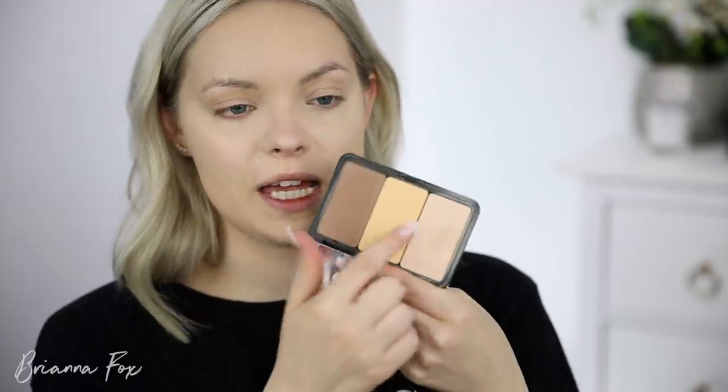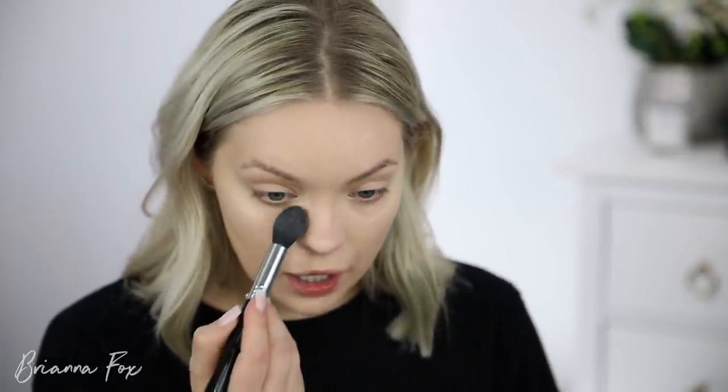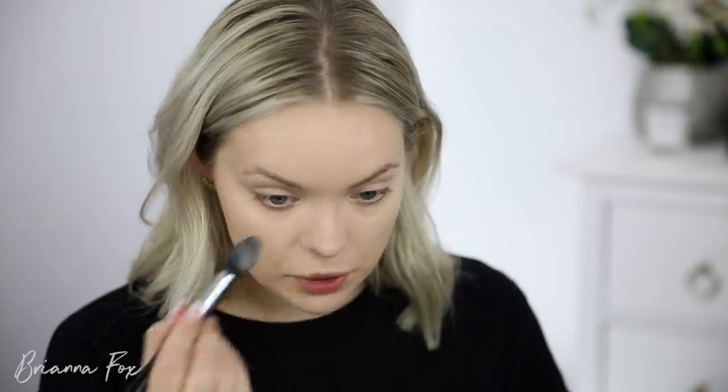I'm going to quickly set my under eyes. I love the Makeup Forever H104 powder — sometimes I add in a little bit of the yellow color too. I'm using my Sigma F35 brush to set this. This concealer looks like it's just sitting there and needs something to lock it into place.